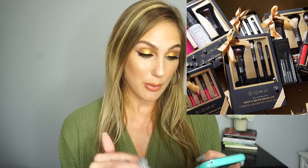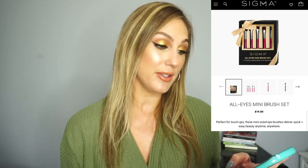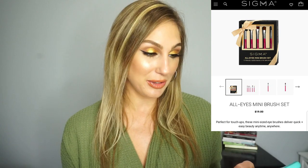For holiday releases, Sigma is releasing their holiday brush sets and I get so excited about these. The boxes are super eye-catching and they'd make excellent gifts. The two I'm most excited about: first, the All Eyes Mini Brush Set for $19 — you get five mini eye brushes great for travel: the E11 Eyeliner, E15 Flat Definer, E25 Blending, E38 Diffused Crease, and E55 Eye Shading. That's only $19 for five brushes, which I think is fantastic.